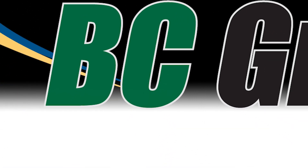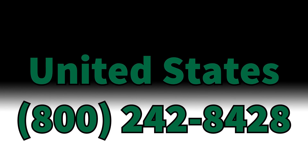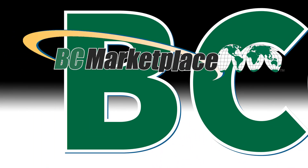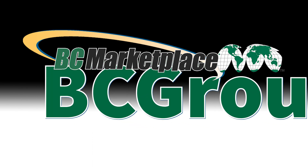If you have any questions or would like further information, please contact us at 800-242-8428, or for international calls dial plus one for the US at 314-638-3800, or you can email us at sales@bcgroupintl.com. For more information about our extensive line of BC biomedical products and other vendor alliances, browse BC Marketplace located at bcgroupstore.com.